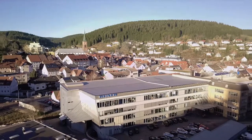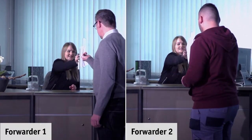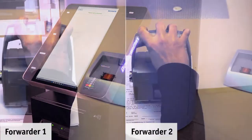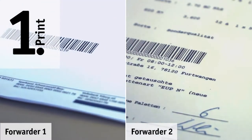We, the company Reiner, make efforts to optimize temporally your production constantly. Thanks to our Reiner JetStem Graphic 970 and the DocScanBox, your employees are able to combine corresponding documents fast and easily.